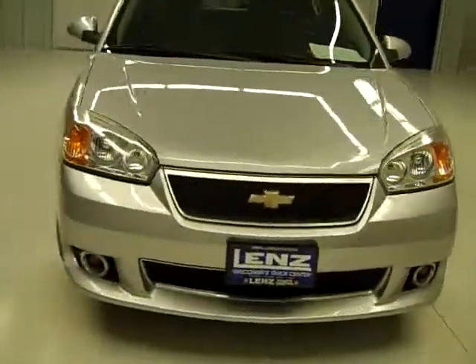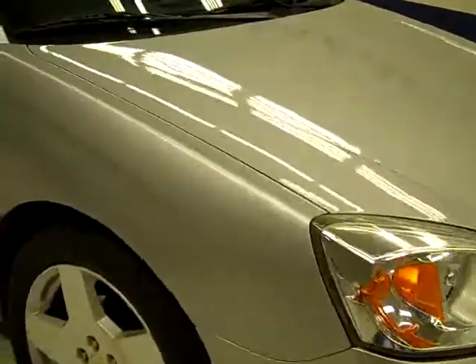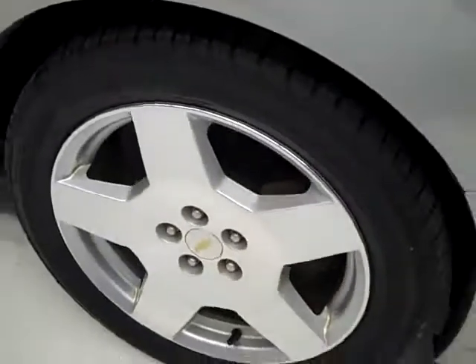This is stock number B576L, a 2006 Chevy Malibu 4-door, SS package, color silver, 50,000 miles, and a 3.9 liter V6 engine.